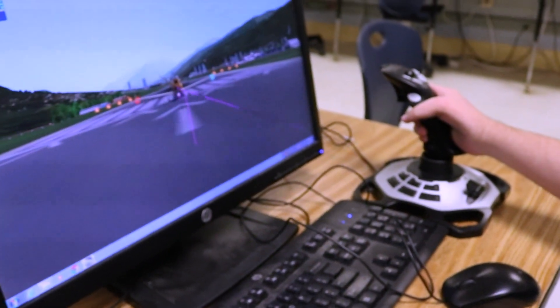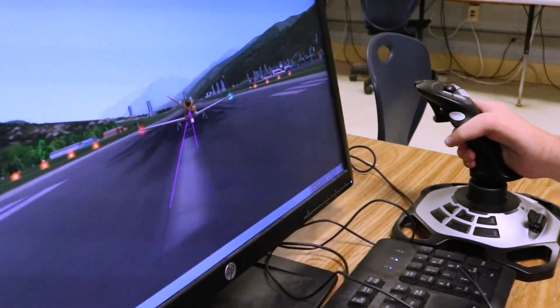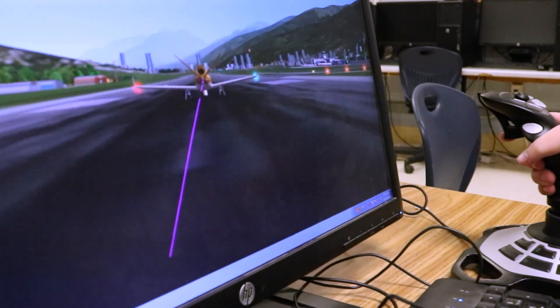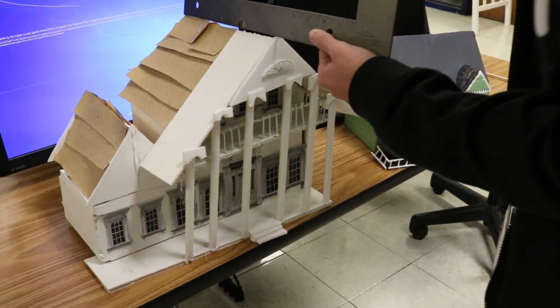All engineering students start with Introduction to Engineering Design, which works with team building, mathematics, and engineering, and learning CAD — computer-aided design. Students are able to create models and then print their 3D prototypes.